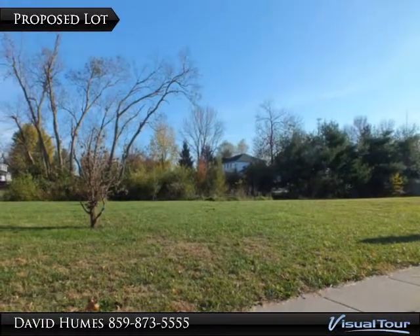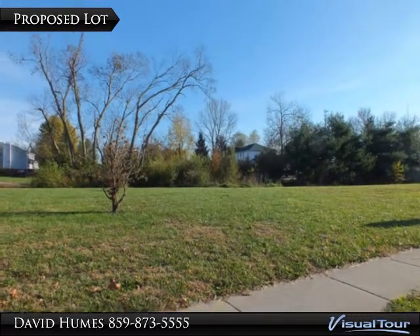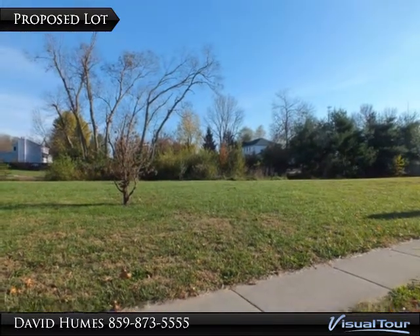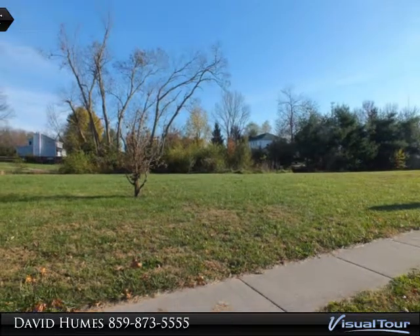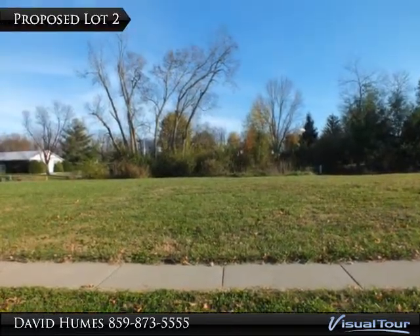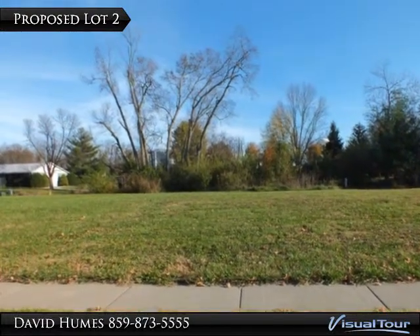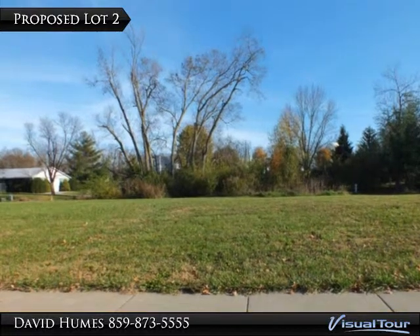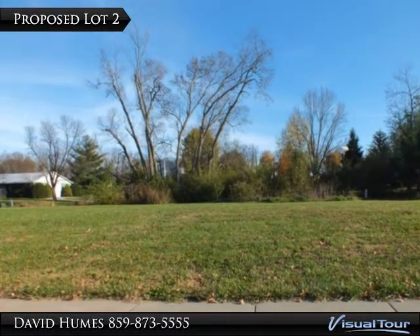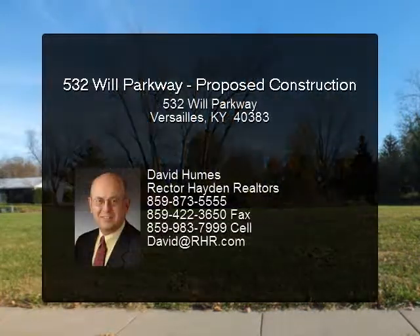View from the northwest corner looking across the lot. You can see the roof of the house on five acres that sits behind the lot. The lot at 532 Will Parkway is relatively level, just off a three-quarter cul-de-sac and backed up to a tree line or a neighboring home on five acres.